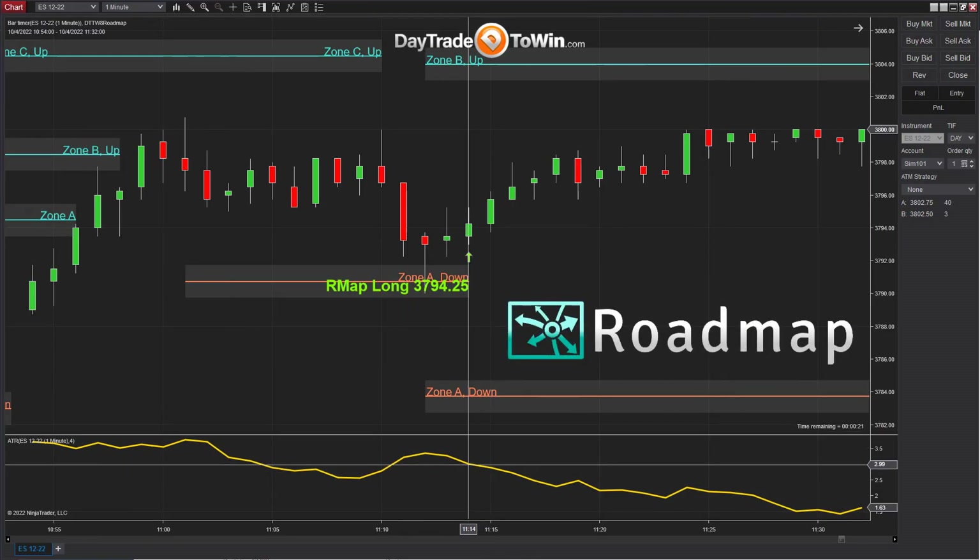We always use the ATR — the average true range — to determine the profit target and the stop loss. That way we sort of keep things in check with what we feel the market can reasonably produce for the recent market conditions.